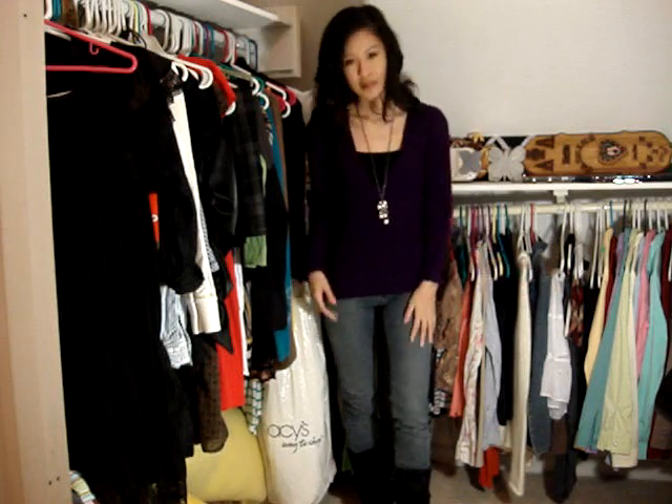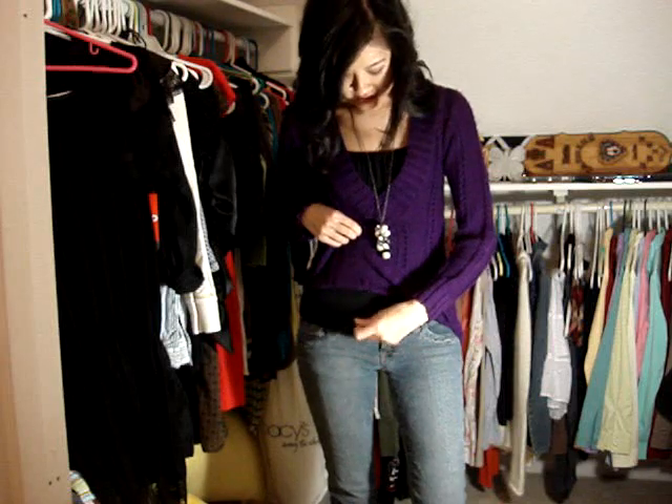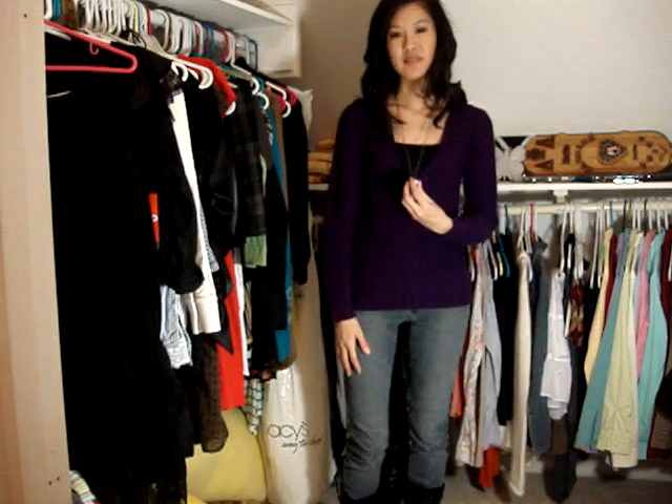This is the first outfit. Just wearing a purple sweater and a black tank underneath — a little bit of layering going on there. I have skinnies on and some flat boots, and just a little bit of accessorizing. Really nice and simple.